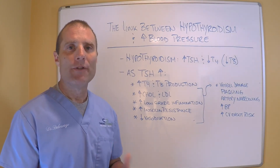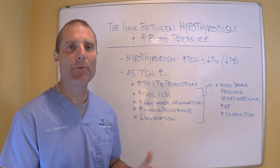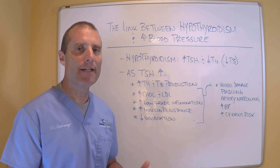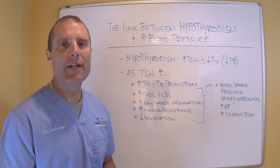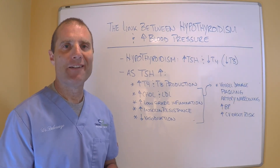Hopefully that helps. There is a direct connection with hypothyroidism, elevated TSH, and elevated blood pressure. Hope you enjoyed this Thyroid Thursday — look for another one next week. Thank you.